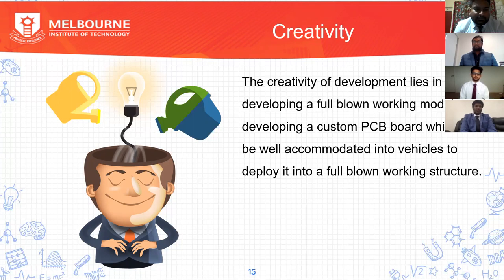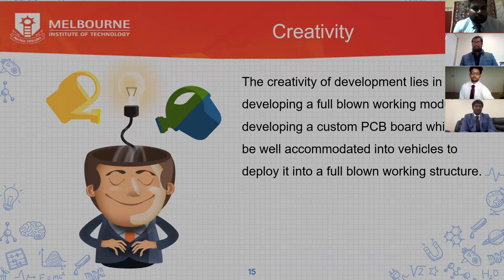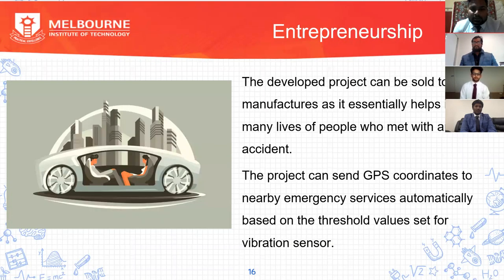No matter what we build, we need to find a client who is interested in the project and would like to invest in it. As we developed a prototype for an emergency alert service system using IoT, the developed project can be sold to vehicle manufacturers as it essentially helps in saving many lives. The GPS coordinates would be sent to emergency services along with the threshold value set for the vibration sensor. The main point is that IoT has been of increasing usage in the automotive sector.